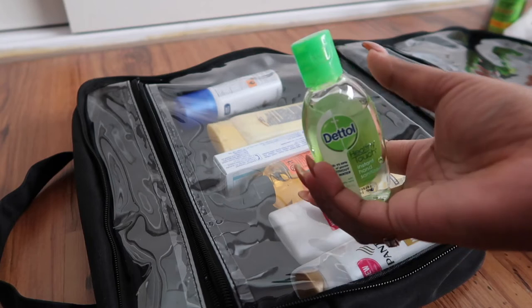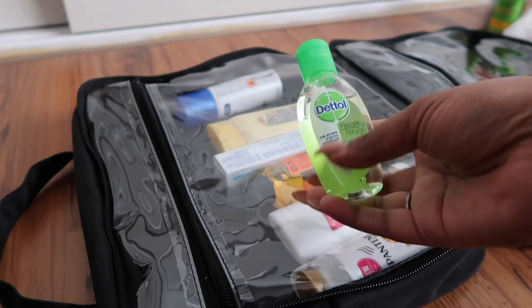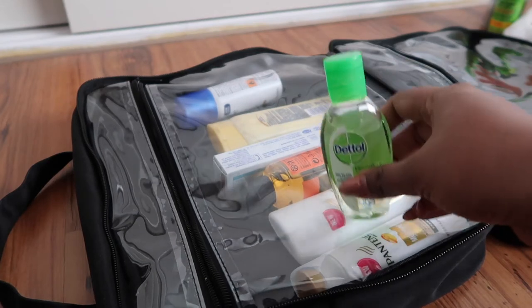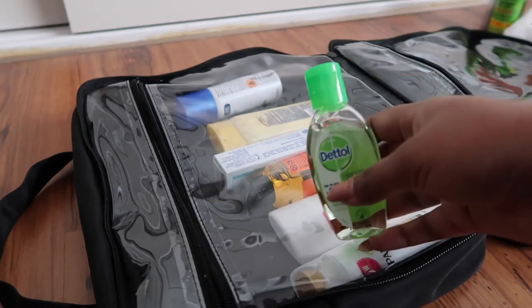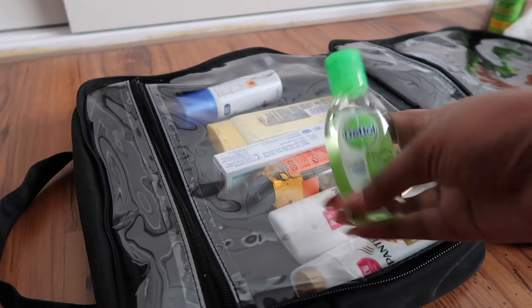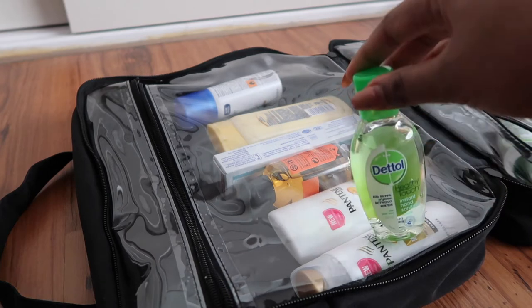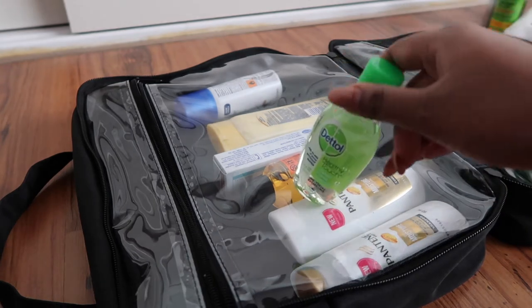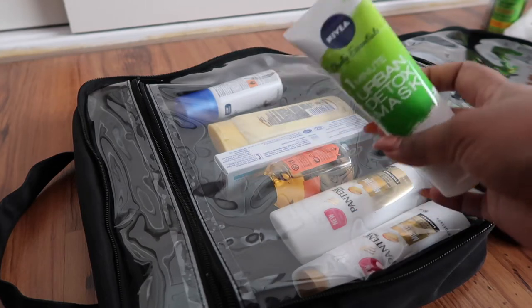The next item is hand sanitizer, which is really important to have on your person at all times. I'll be carrying this in my backpack — it'll be handy at the airport and just traveling around. It's just good to have.